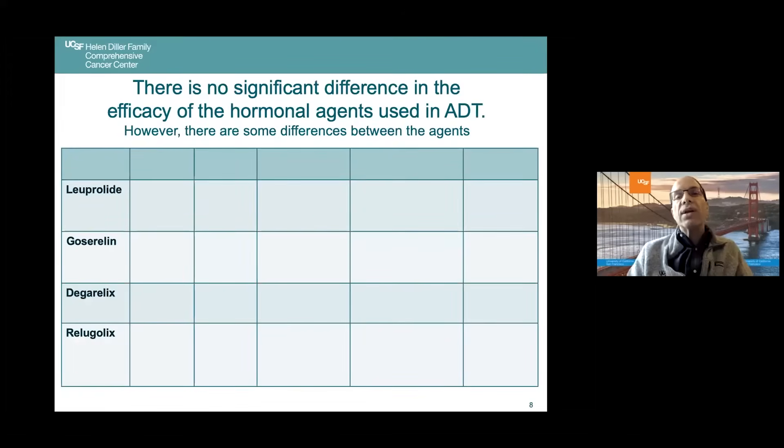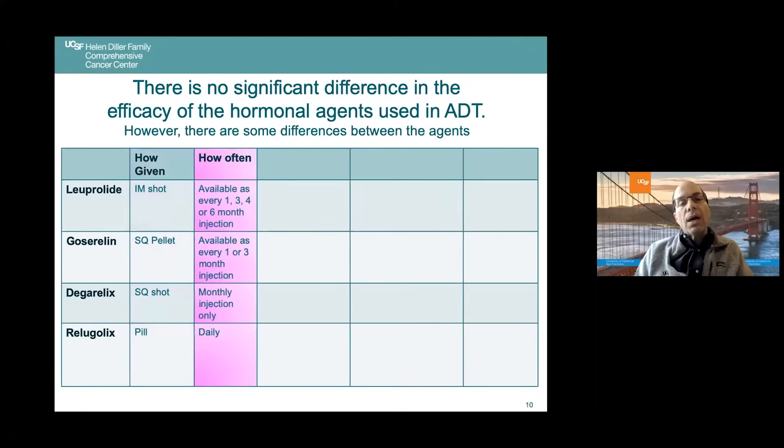While there's no significant difference in the efficacy of these hormonal agents, we frequently get asked: are there differences, should I choose one versus the other? Leuprolide is given as an intramuscular shot. Zoladex, or goserelin, is given as a pellet under the skin. Degarelix, or Firmagon, is a subcutaneous shot. And Relugolix is a pill. The first two are available in one-month, three-month, four-month, even six-month injections. Degarelix, unfortunately, is only available as a monthly injection.